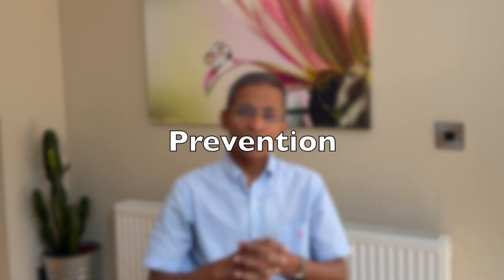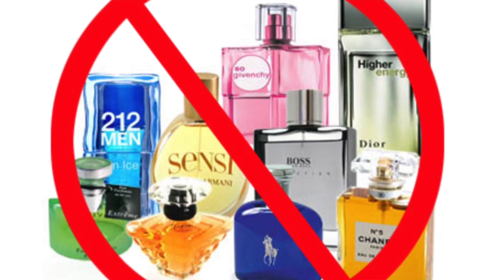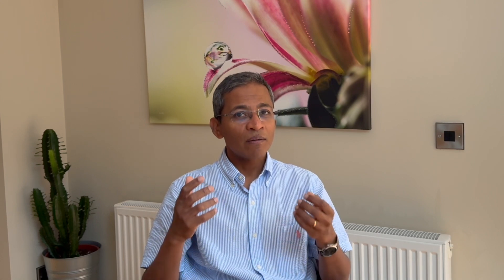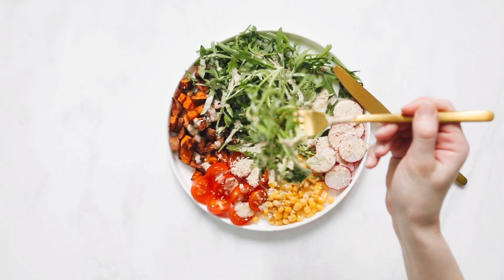Finally, prevention and lifestyle changes. Whilst we can't always prevent Poikiloderma of Civatte, especially with a genetic predisposition, we can take steps to reduce our risk. Avoid photosensitizing products — be cautious when using perfumes, colognes, or cosmetics on sun-exposed areas or even under the armpit, because if you can smell it, it's already on the skin. Try to use roll-on antiperspirants if required, as these do not spread to the surface of the neck. Smoking can accelerate skin aging and predispose to Poikiloderma of Civatte, so quitting smoking is very effective. Finally, a diet rich in antioxidants found in fruits and vegetables may help protect your skin from sun damage.